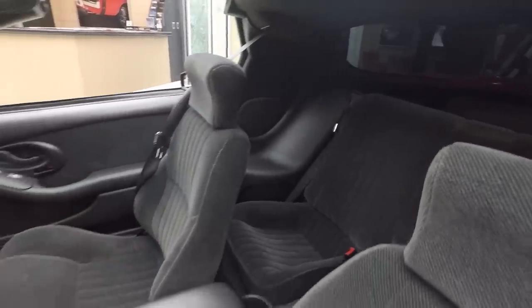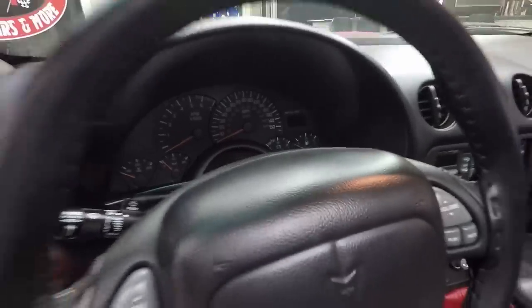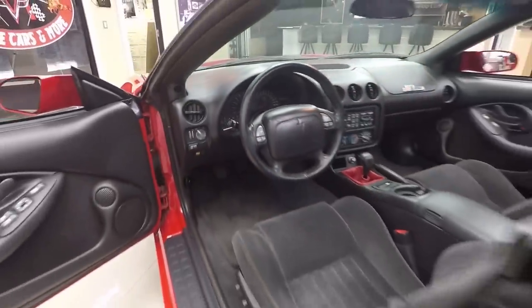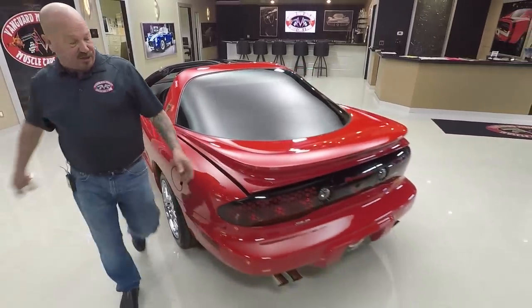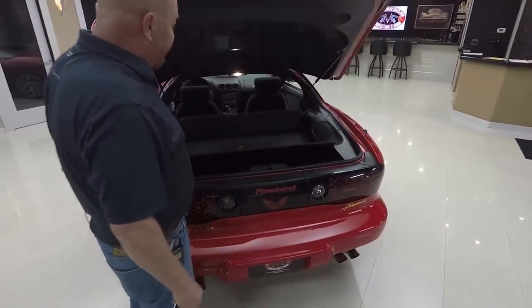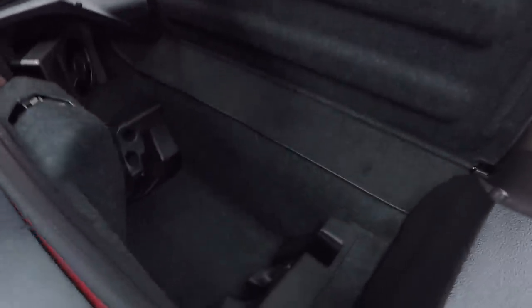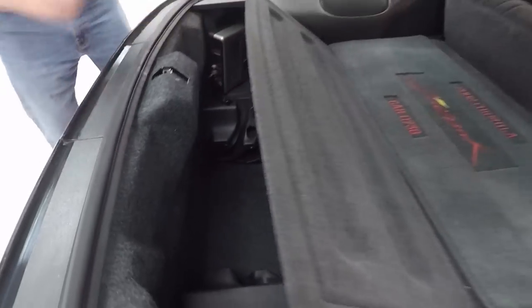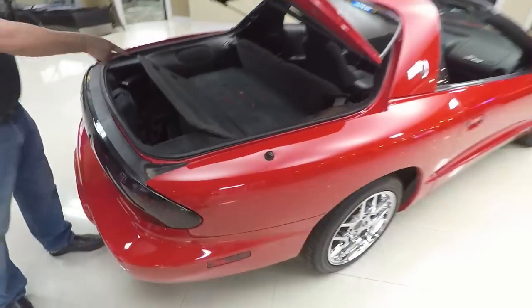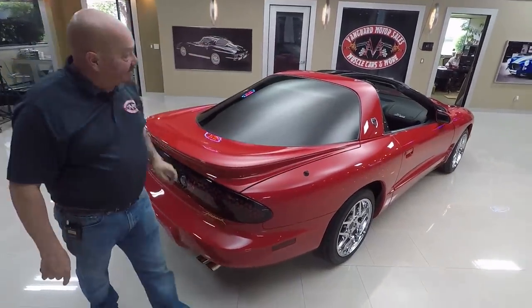The ones that were built, the guys drove the crap out of them because they were so fun to drive. Not very many of them were put away like this one. The gentleman who owned this car definitely put it away and took great care of it. I've actually been underneath the car also — it's super clean inside. These are the slots for the T-tops right there. Love the car. It's car number 738, embroidered right there in the back deck.